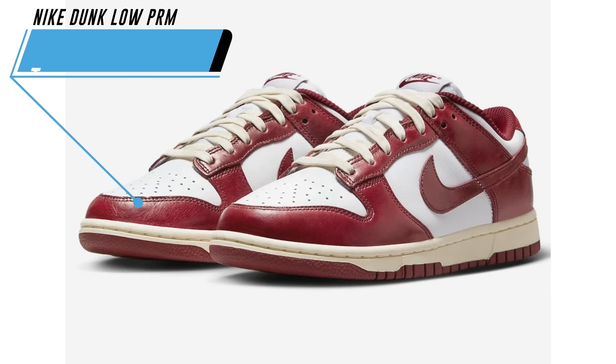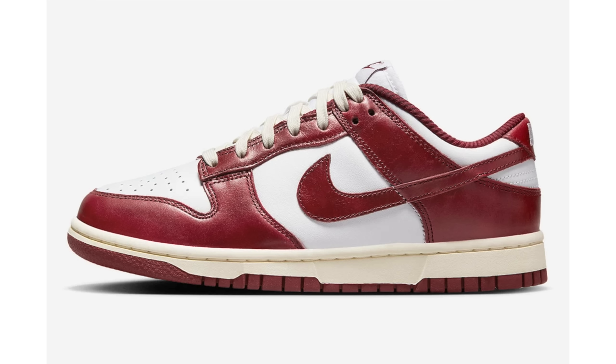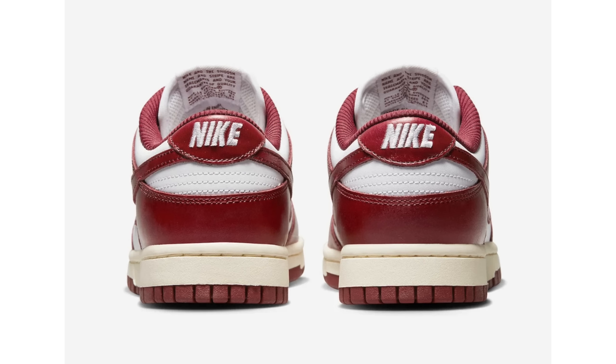I don't traditionally go after regular Dunks — I prefer SBs for the padded tongue and extra padding. However, I actually really like the Dunk Low Premium Team Red. The shoes have a vintage makeover in a white, team red, and coconut milk colorway using leather throughout, with a rib liner and wrinkled team red overlays that lack any glossy finish for an aged look. Details include a coconut milk midsole and red rubber outsole. Retail price will be $120.